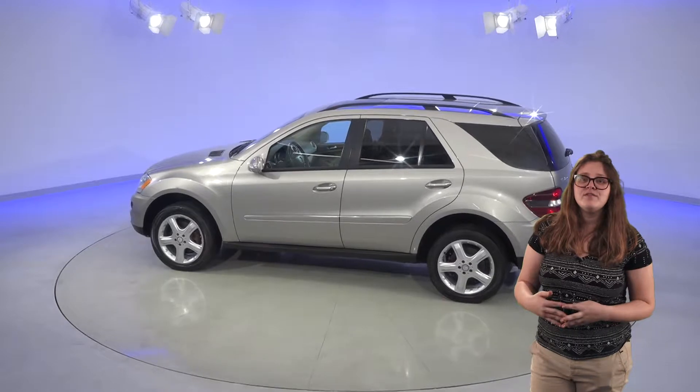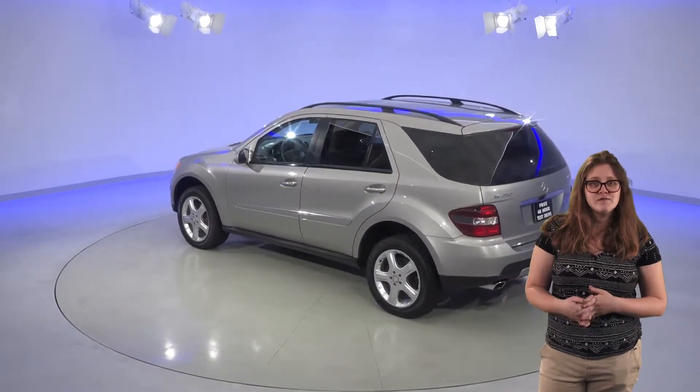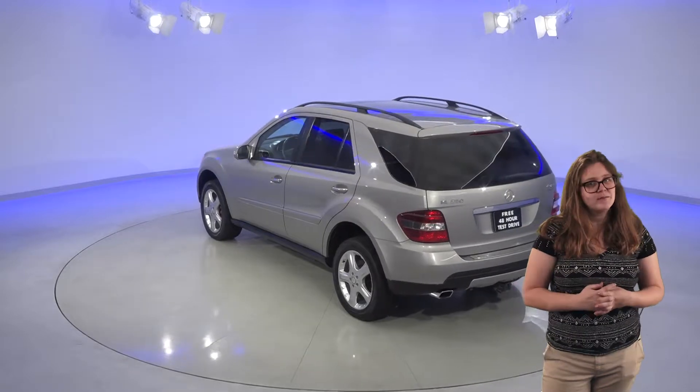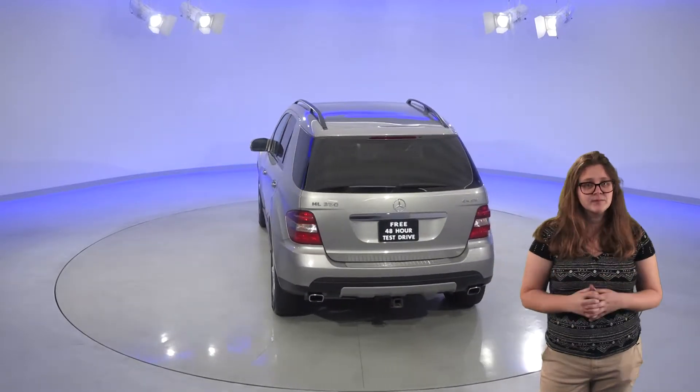You'll have tons of space in this ML350 in the back seat, as well as in the trunk area. The power liftgate is a nice feature as well, so even with your hands full, you'll be able to open the hatch. The towing package and roof rails are a nice feature as well, for some extra space.